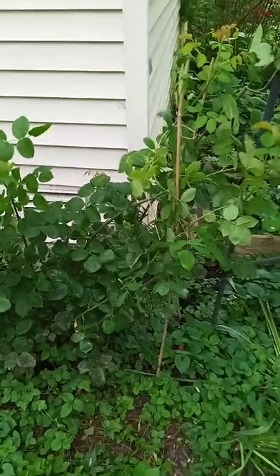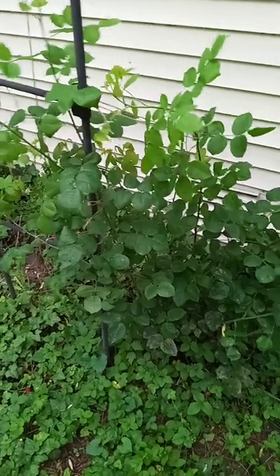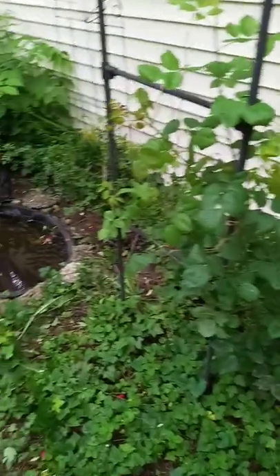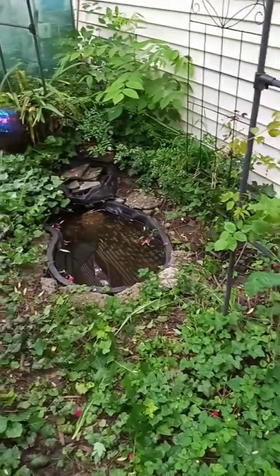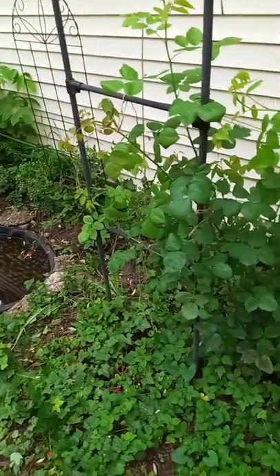Originally I'd been planning to completely uproot and shovel-prune Constance Spry - both of them - because witch's broom is notoriously contagious. It is spread by mites, and it is almost unheard of for only one rose to be infected, especially when they're all growing close together. But it actually physically hurt me to even cut down Constance because the rose is huge to me. And then this spring, the infected Constance never came back - it's deader than dead. This one has been taking off.